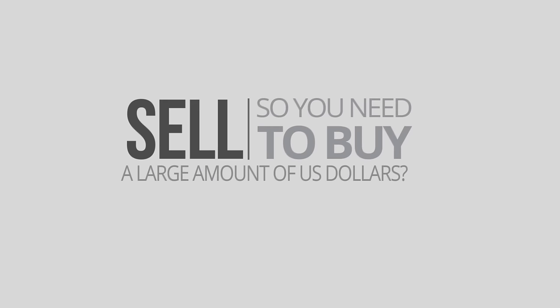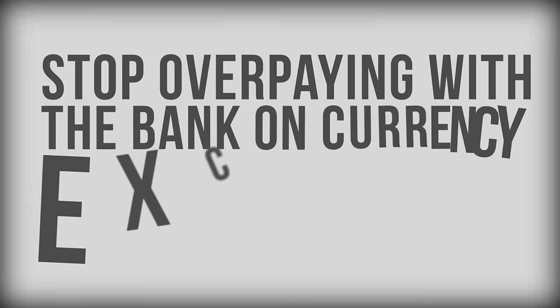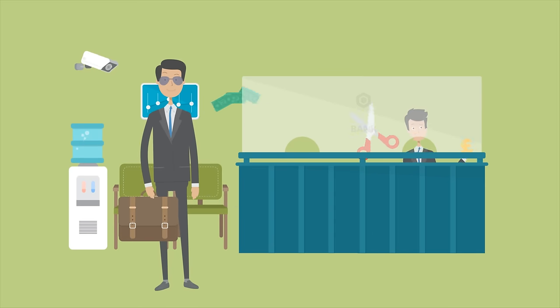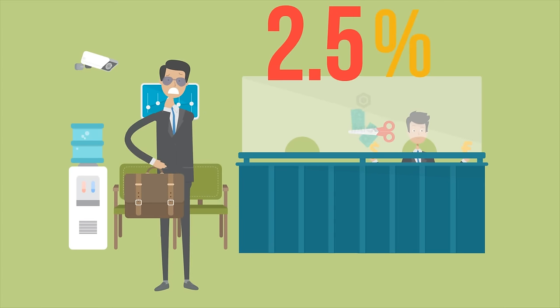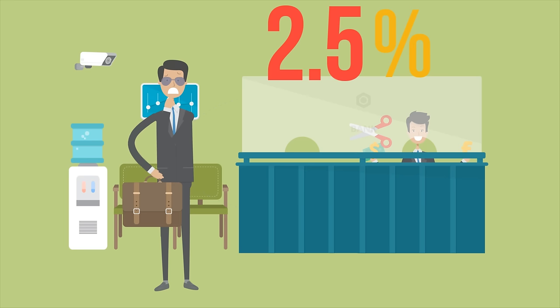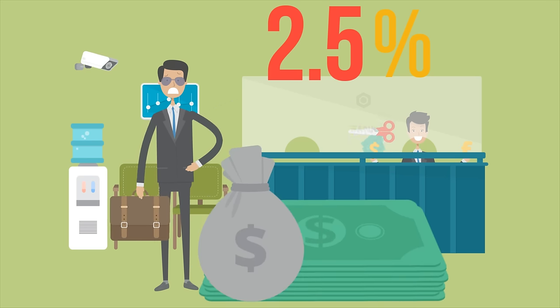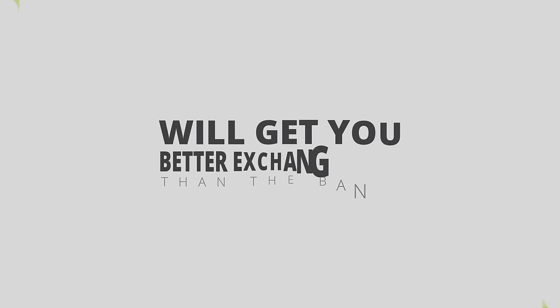So you need to buy or sell a large amount of US dollars? Stop overpaying with the banks on currency exchange. Banks' exchange rates have a nasty hidden markup of up to two-and-a-half percent hidden within the exchange rate. In fact, exchanging with the banks can cost you several hundreds to thousands of dollars.